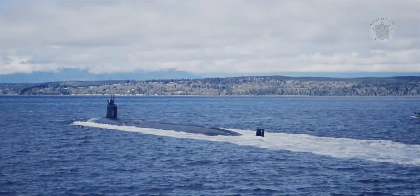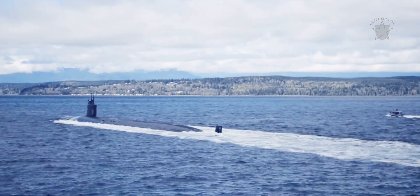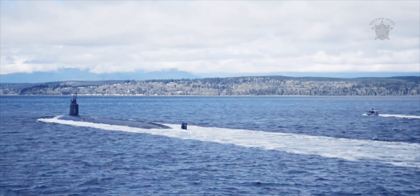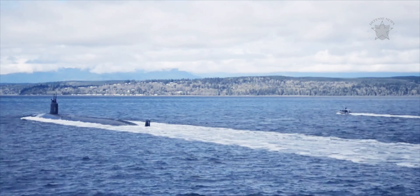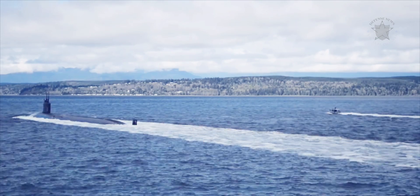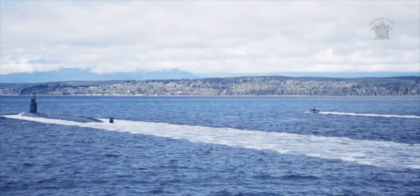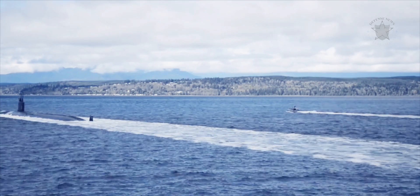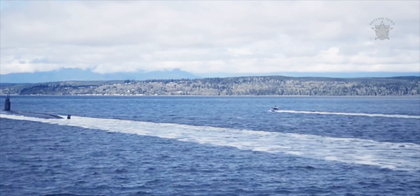The Seawolf submarines are each powered by one Westinghouse S6W nuclear reactor, driving two steam turbines to a total of 52,000 shaft horsepower. The class was the first class of American submarine to utilize pump jet propulsors over propellers, a feature that has carried over to the newest Virginia class. As a result, a Seawolf is capable of 18 knots on the surface, a maximum speed of 35 knots underwater, and a silent running speed of about 20 knots.